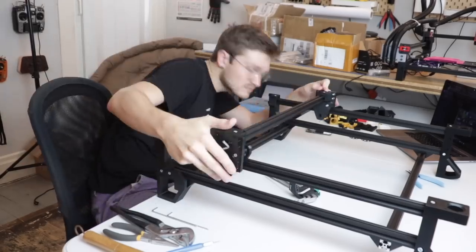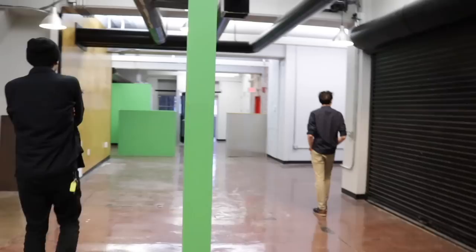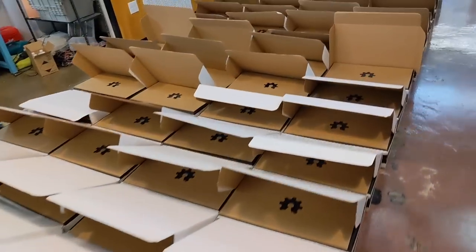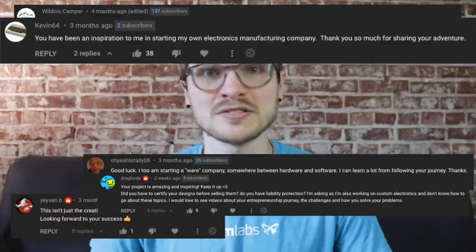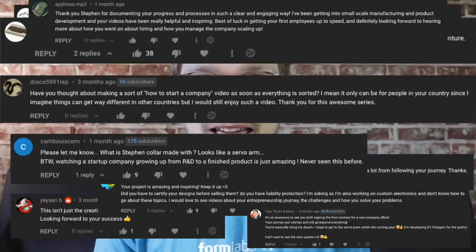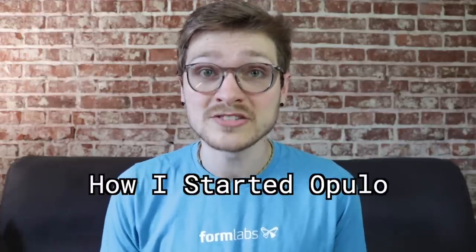Hello my goblins and ghouls! My name is Steven. If you're new here, I started an open-source project for a pick-and-place machine which very precisely puts electronic components on circuit boards, and over the past couple years I started a company selling them. If you want to start from the very beginning, you can click here to catch up.